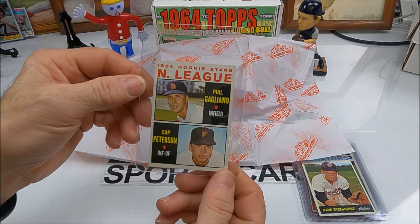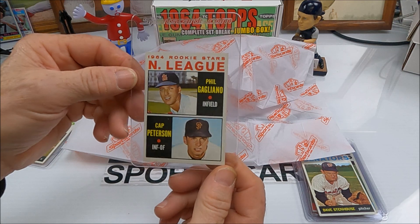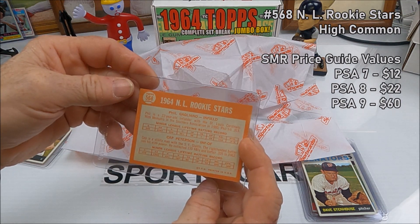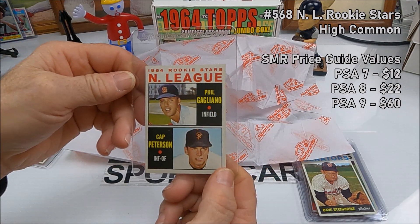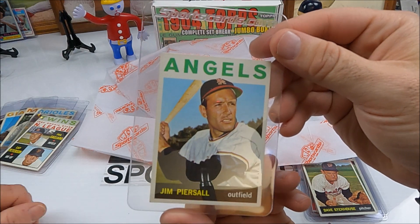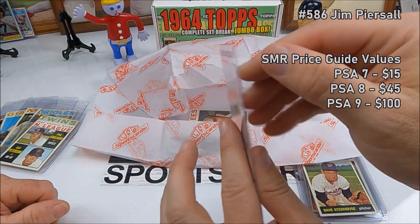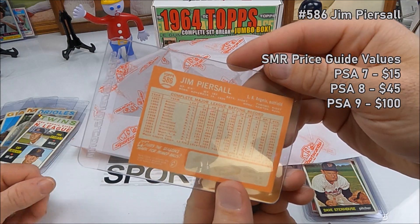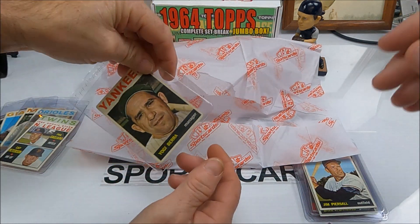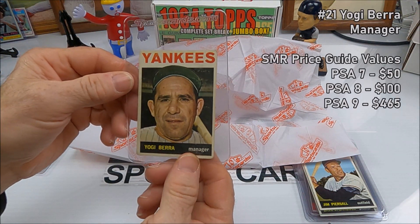Next, another rookie card — National League Rookie Stars: Cat Peterson, Phil Gagliano. Number 568, might be a high card. It's in really good shape. Next is Jim Piersall — I've heard of him — that's a really nice looking card, number 586, in really good shape.